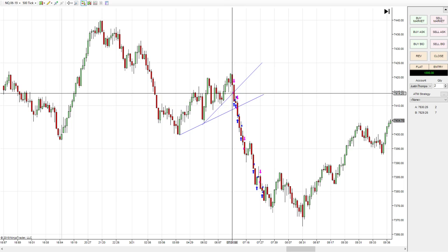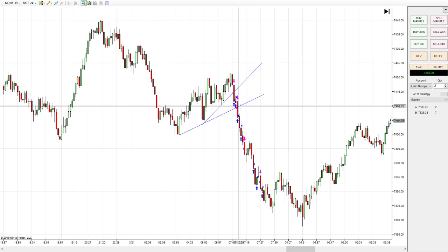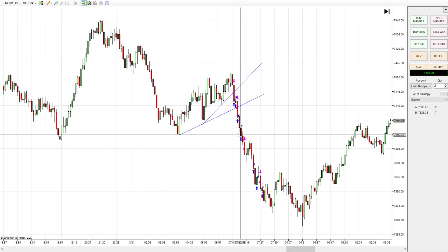As soon as it broke the next line, I shorted again. I did two contracts on the first trade and three contracts on the second trade. I took two of them off at 10 ticks, which gave me a hundred dollars, moved my stop to break even, and got about $120 more out of that.